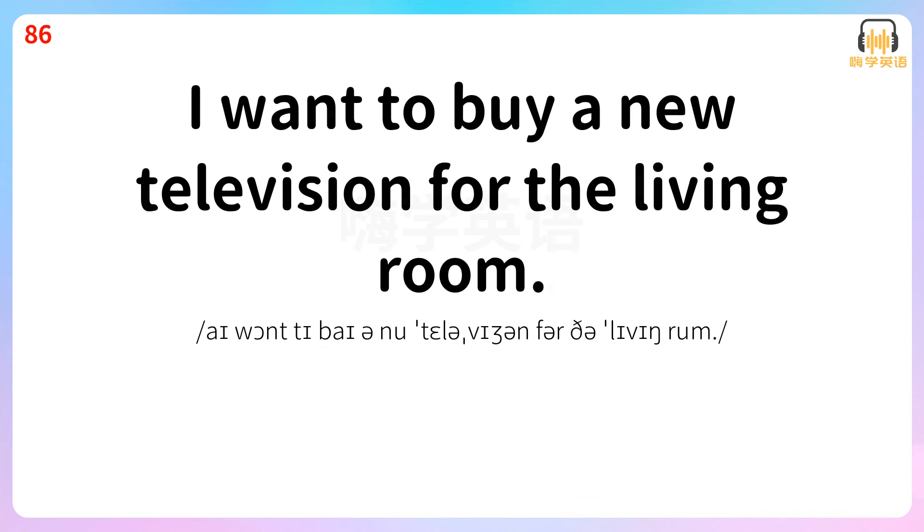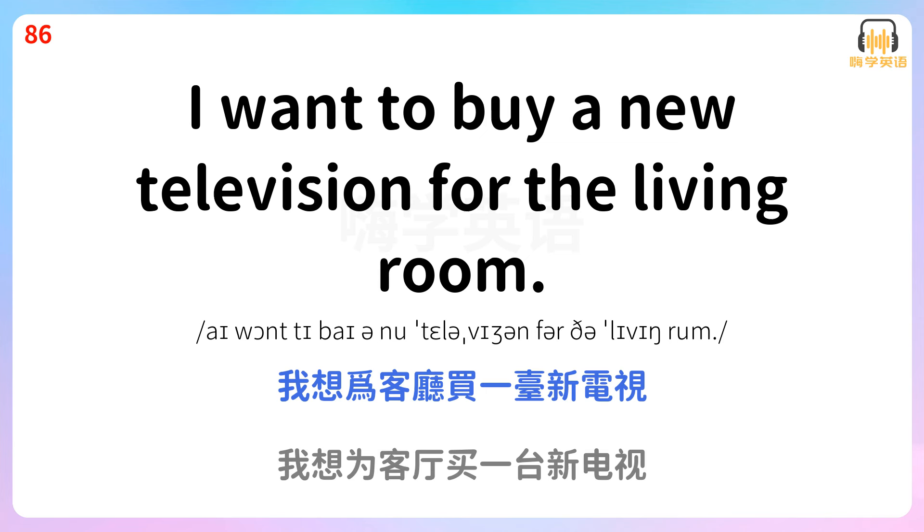I want to buy a new television for the living room. 我想为客厅买一台新电视。